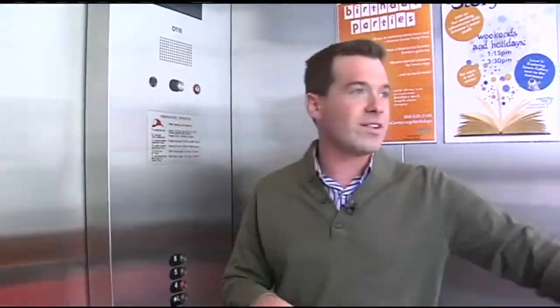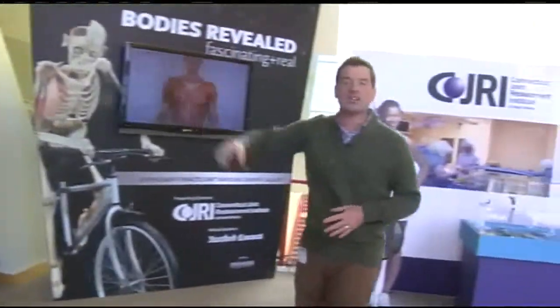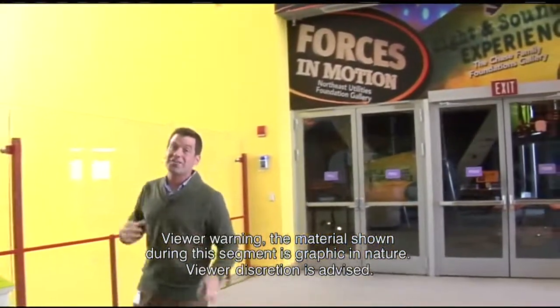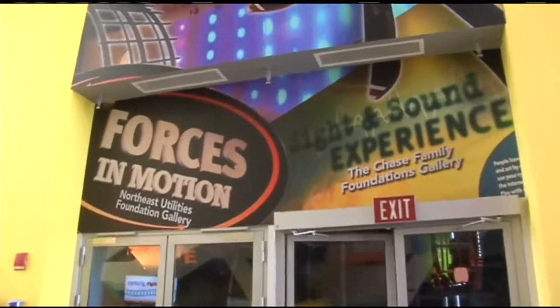We're here in the glass elevator. Next stop, level four. Up on the fourth floor, Bodies Revealed is a fascinating exhibit that uses real human bodies — not necessarily for the faint of heart, but it's a lot of fun. Right over here is Forces in Motion, a can't-miss exhibit at the science center.